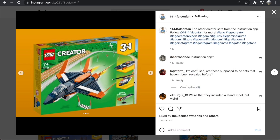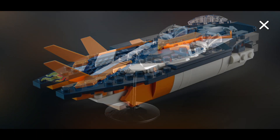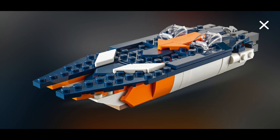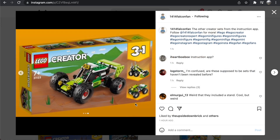Then we have the Supersonic Jet — we've gotten a set like this every few years. It's 215 pieces, and I actually really like the boat alternate build here. It's also nice to get a stand included. The helicopter build does not appeal to me quite as much.